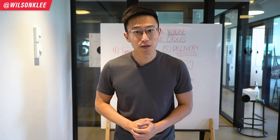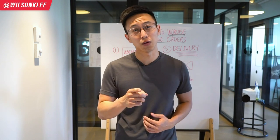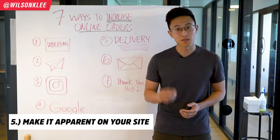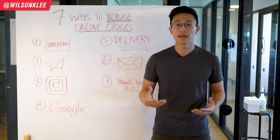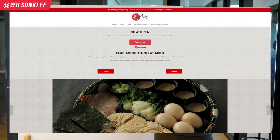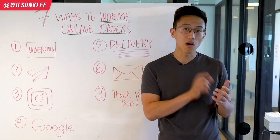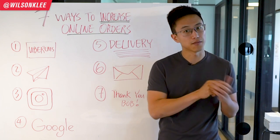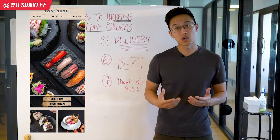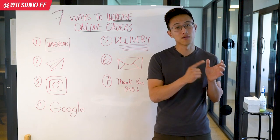If you find any value from this video, make sure you smash the like button so we know this is the type of content you enjoy and we'll make more of it for you. Now let's get back to it. Next step in increasing your online orders is to make your website super apparent — have the delivery option above the fold of your website so people don't need to scroll. The majority of people searching are on their phone, so make sure the delivery option is always right at the top of your page so they know exactly that they can order from you.